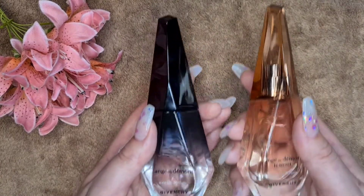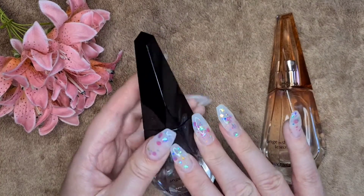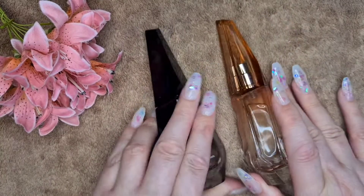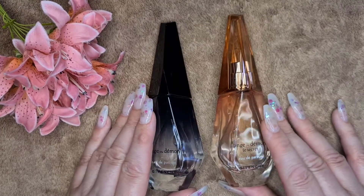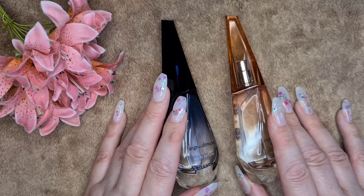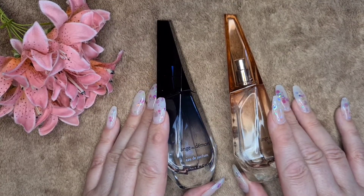It's by Givenchy, which is one of my top three favourite fragrance houses. They could both be signature fragrances — for me personally I would wear the original more as a signature fragrance. But if you are a little bit nervous about which one to go for, I would go with the Ange ou Démon Le Secret, which is the flanker to the original. That was just a small mini review and comparison of my two Ange ou Démon fragrances by Givenchy.